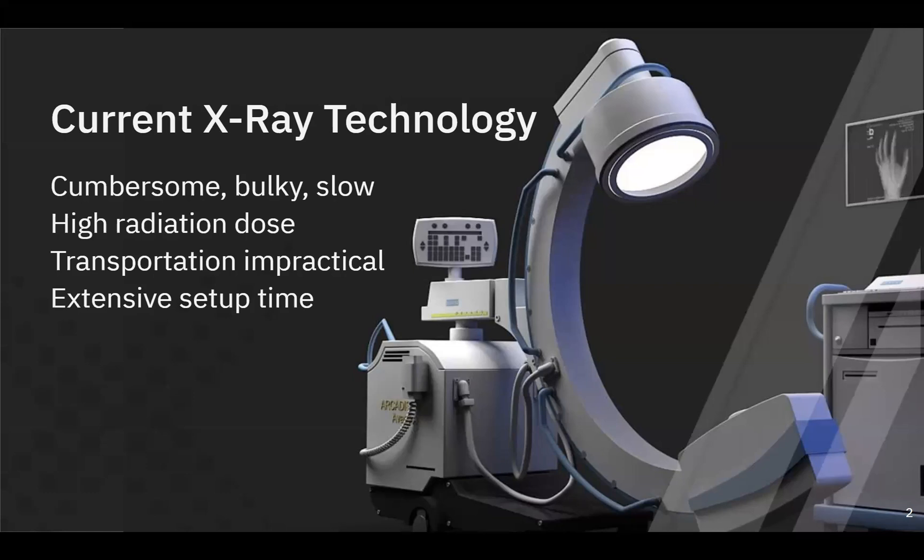Moving them around a surgery center is hard, and transporting them into the field or the clinic is just not practical. My co-founder, Dr. Greg Kulovich, is a practicing orthopedic surgeon in Savannah, Georgia. He was frustrated by these devices, and that's why he created the Micro-C.